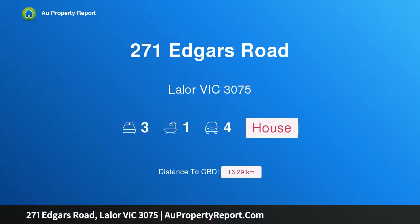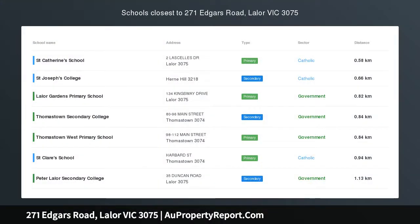Hi, I am glad to introduce Property 271F is Road, Leyla Victoria 3075 — Elevated Beauty on a Corner Block.